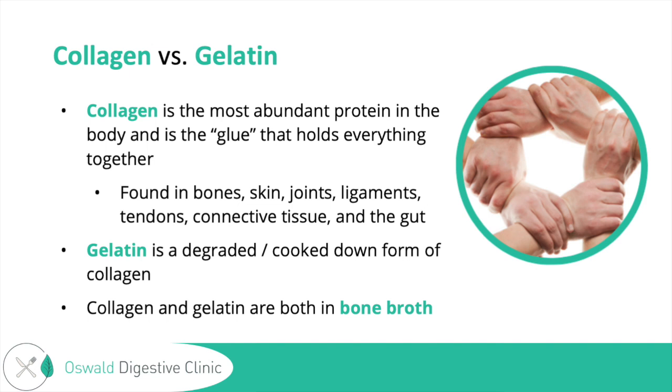Gelatin can congeal in the fridge — if you've ever had Jell-O as a kid, which is made from gelatin, you can see how it congeals and makes more of a solid. It's not a complete protein, but it does have non-essential amino acids that the body might have a higher demand for in times of surgery, infection, and healing. So it can help the body heal faster, and on the next slide I'll talk about some of these amino acids.